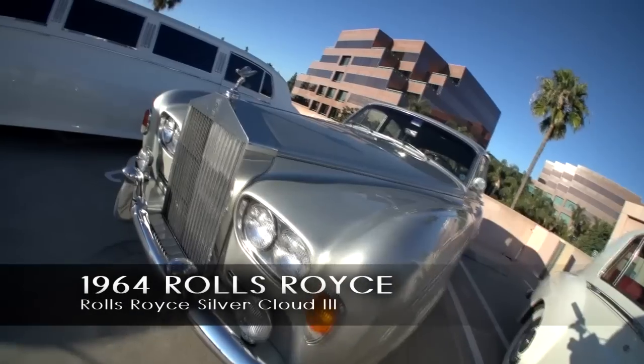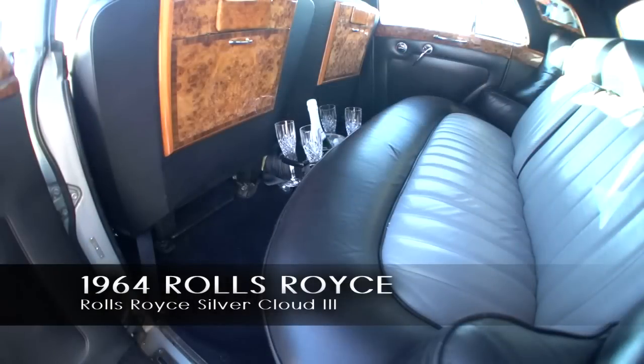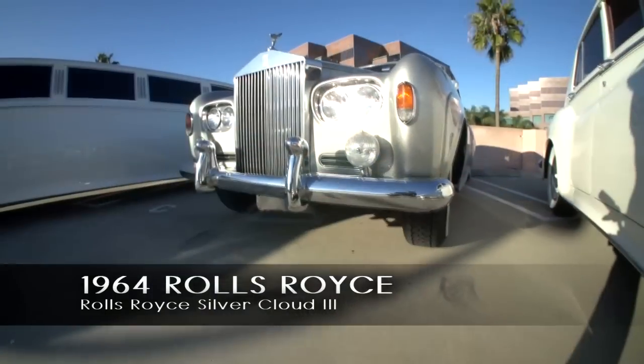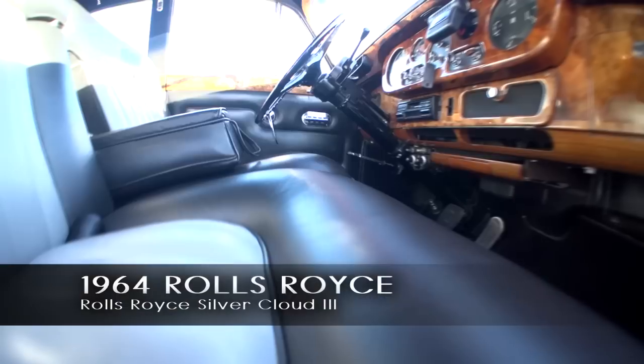1964 Rolls-Royce Silver Cloud III, silver with a two-tone interior — black and grey leather. Basically the same car as the other two, except it has dual headlights, which is the only distinguishing feature of the Silver Cloud III.